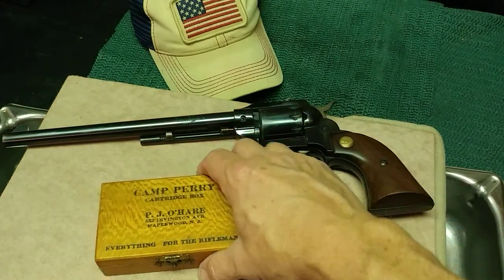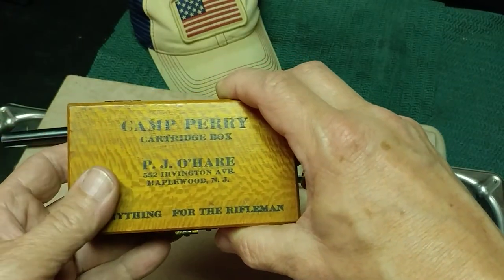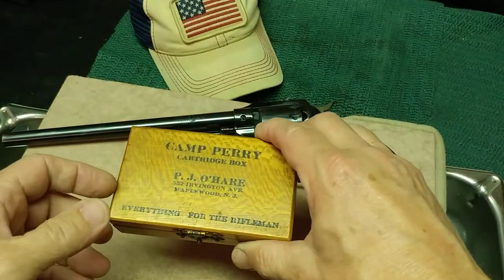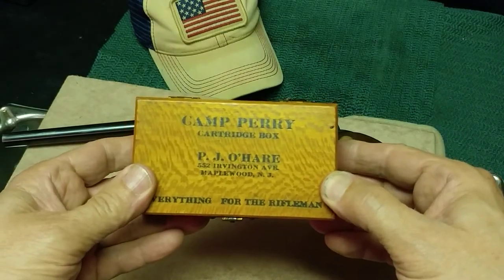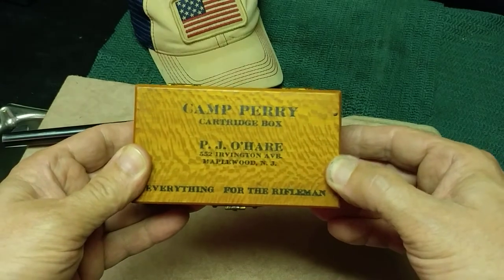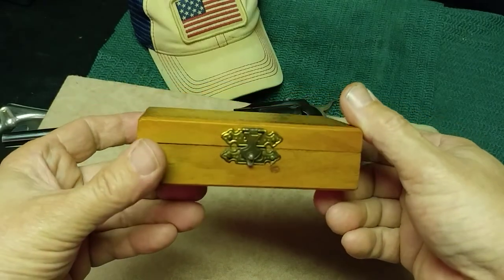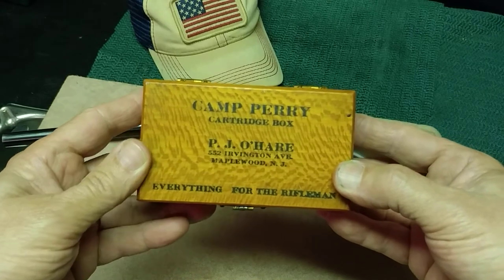Howdy viewers and welcome. This is actually a redo — take two. For the eight people that actually saw the first video I put up about this Camp Perry cartridge box, I know Scott F was one of them. I apologize. Sometimes when you're just uninformed and you don't do any research, you just decide to do another one. So here we go.